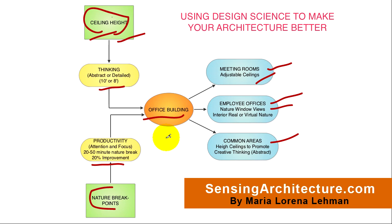As you design, be on the lookout for scientific findings that impact occupant behavior to help them meet their goals. To do this, you can simply look for environmental characteristics or qualities that impact the way occupants behave, the way they think, the way they feel, and use this within your designs to make your designs that much better. Thank you for watching and listening. This is Maria Lorena Lehman with SensingArchitecture.com.